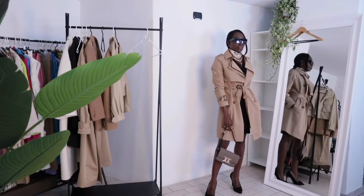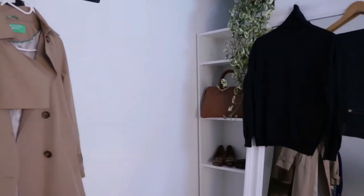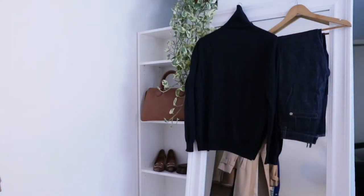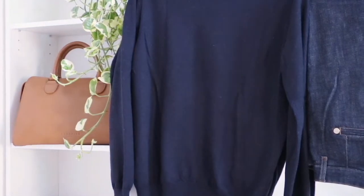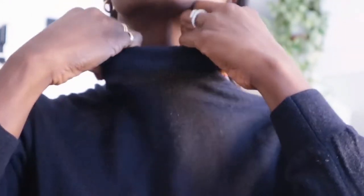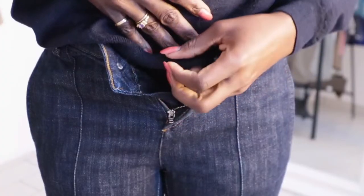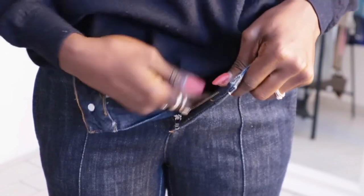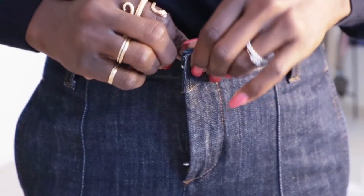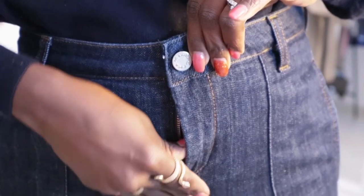For outfit number two, I wanted to give an office or meeting kind of look. I went for this navy blue turtleneck — it's cashmere, very flattering, and very warm. Today I folded the neck inside rather than wearing it out, which I think looks even better. I paired it with these navy blue wide-leg jeans — very classy and polished, giving that office style. I love the color and the cut.